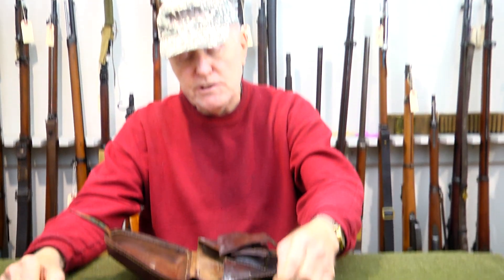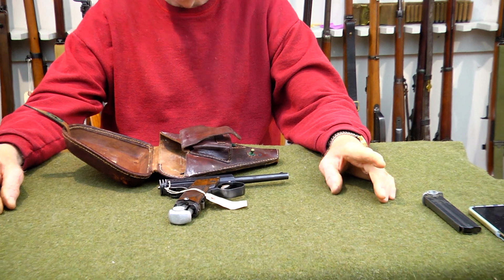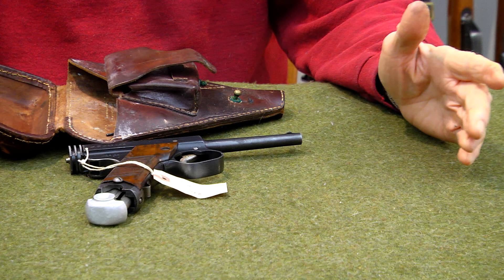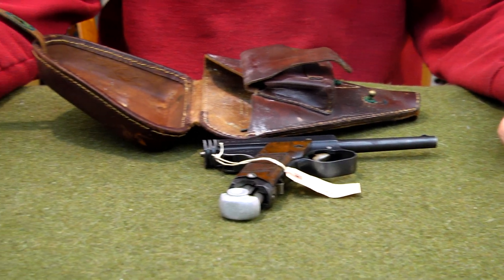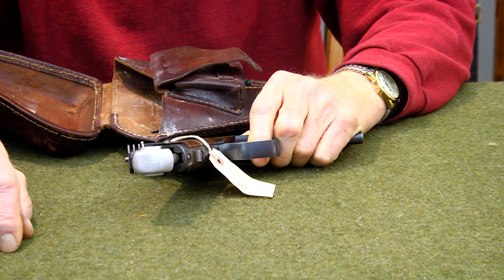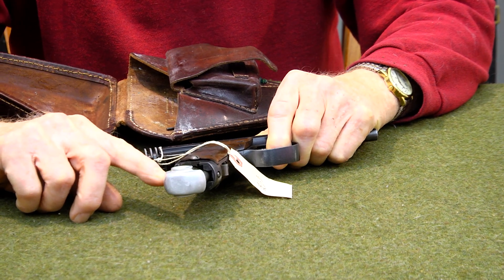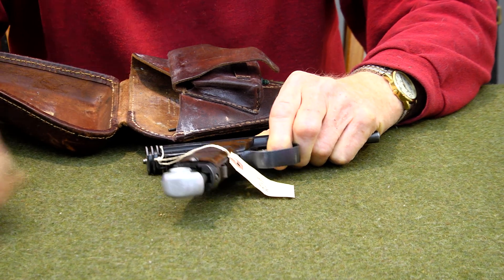We're going to look at stock number 263. This is another Type 14 Japanese semi-automatic firearm, something that was brought back from the service. I've got the magazine out of it. I don't know that this magazine goes with this — it almost looks like this is $849 on the mag and $449 on the firearm.